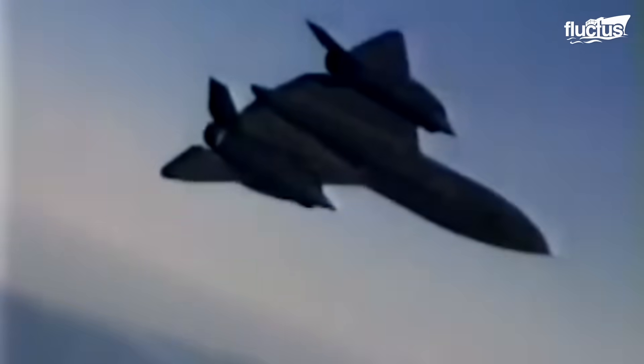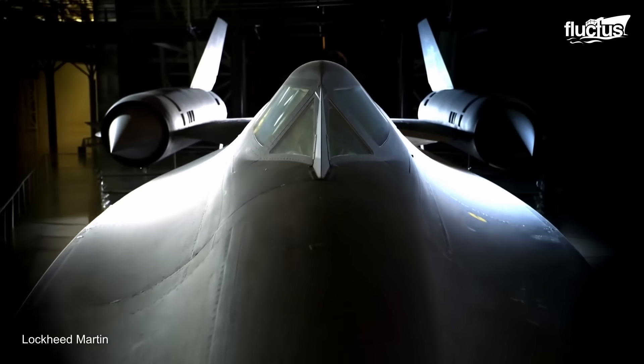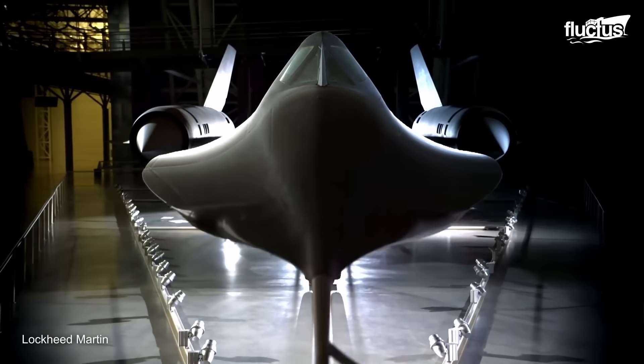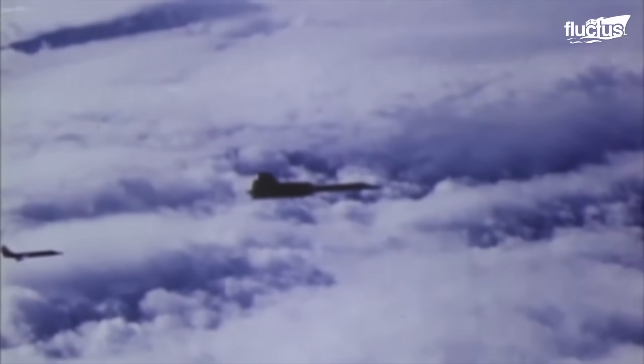Hello everyone and welcome back to the Fluctus Channel. The SR-71, also known as Blackbird, was a retired reconnaissance aircraft developed by Lockheed Corporation.